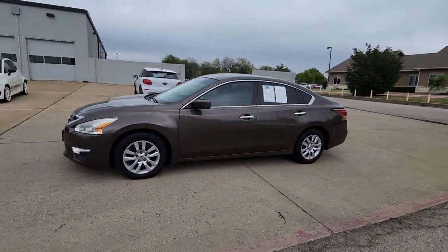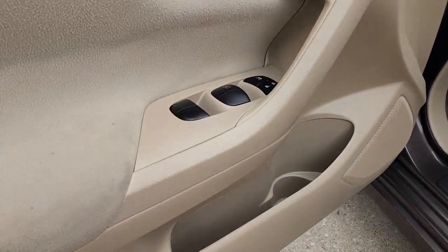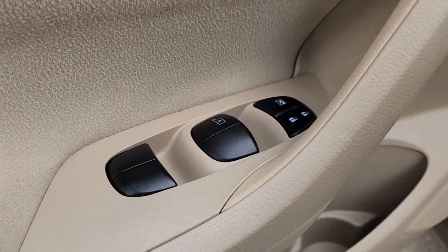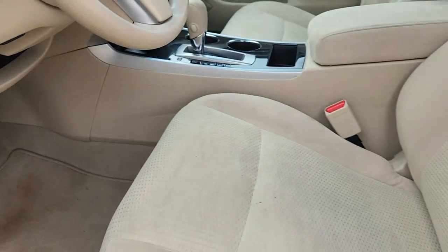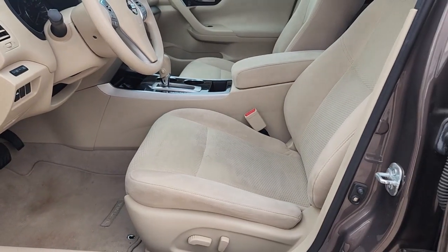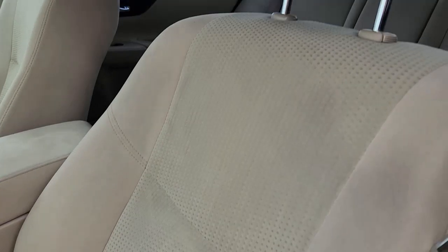These are just some of the great options this vehicle comes with: keyless entry, steering wheel audio controls, power driver seat, alarm, electronic stability control, traction control, intermittent wipers, tire pressure monitoring system, passenger vanity mirror, and floor mats.